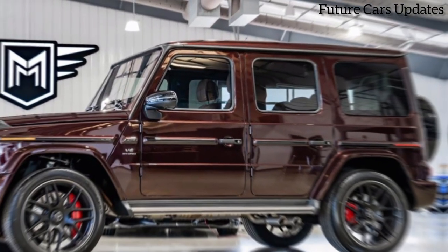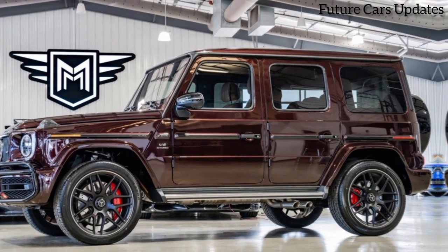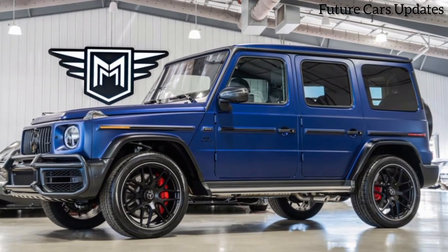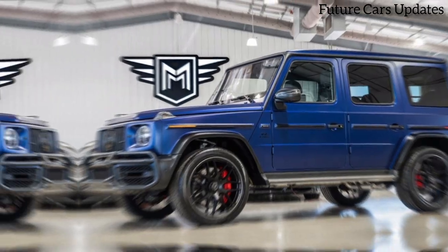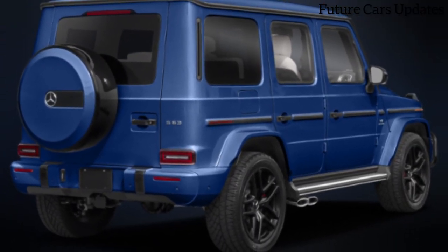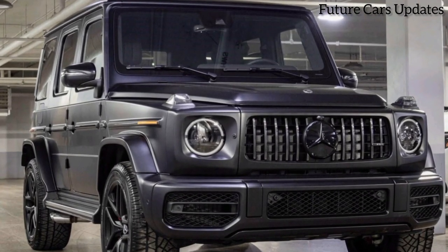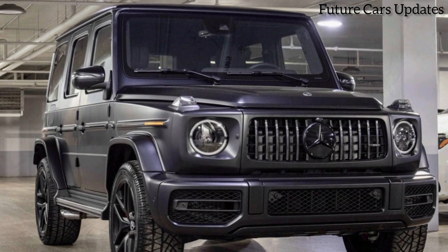The first thing that grabs you is the breathtaking paint job. This isn't your average orange — this is Manufacture Orange Flame Metallic, a stunning hue inspired by the Californian Big Sur sunsets. It's meticulously applied by hand in the dedicated Manufacture program, ensuring a finish that's as smooth as silk.